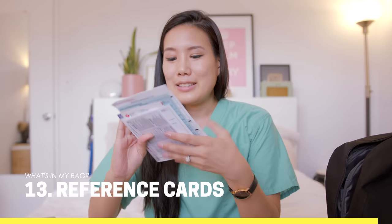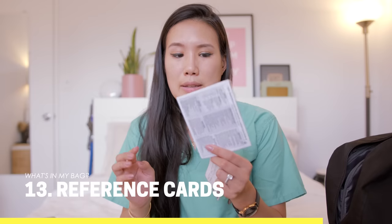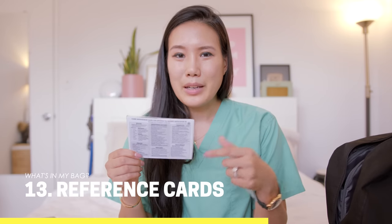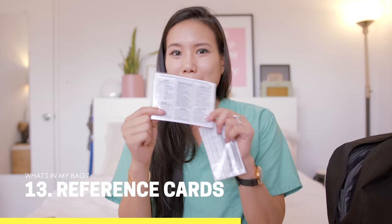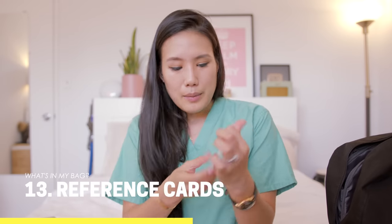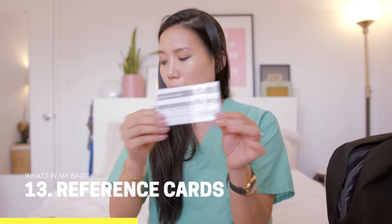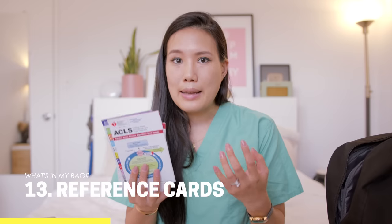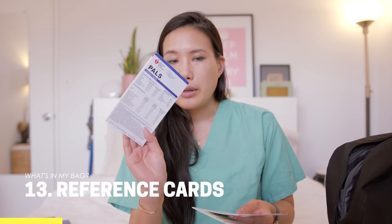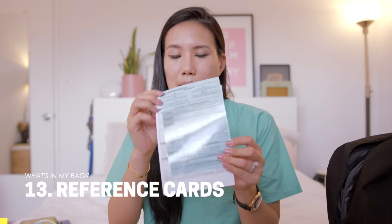Next I have a stack of reference cards. Some I made myself — like this ICU management for COVID-19 hospital guideline that I printed and covered with packing tape to make it laminated and wipeable. I also made a card for sedative and pain medication conversions. Others you can buy on Amazon: I have an ACLS card, a PALS card for pediatric resuscitation, and some laminated hospital protocol cards as well.